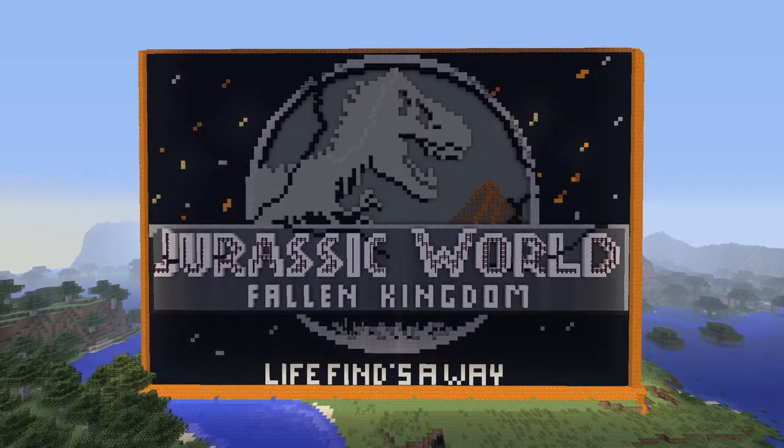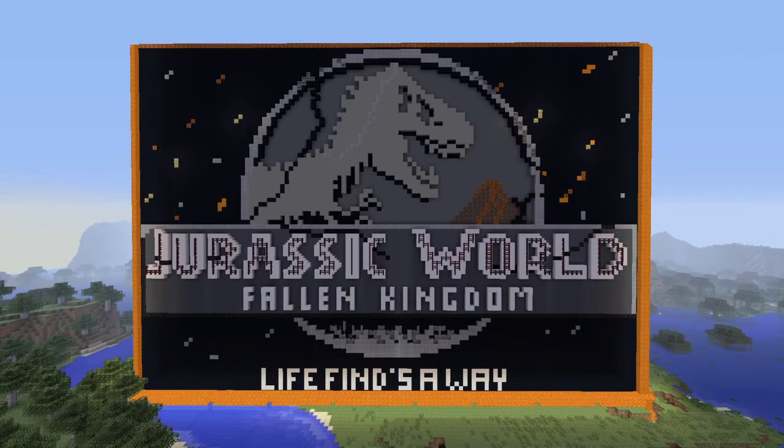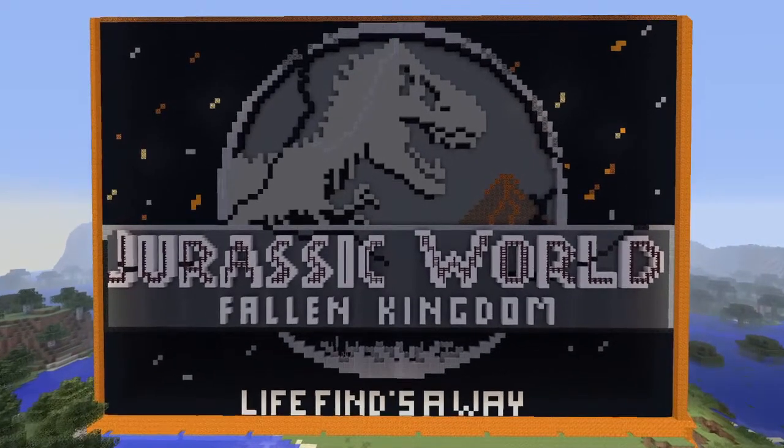This is the start of our future project — this is the main logo for it.